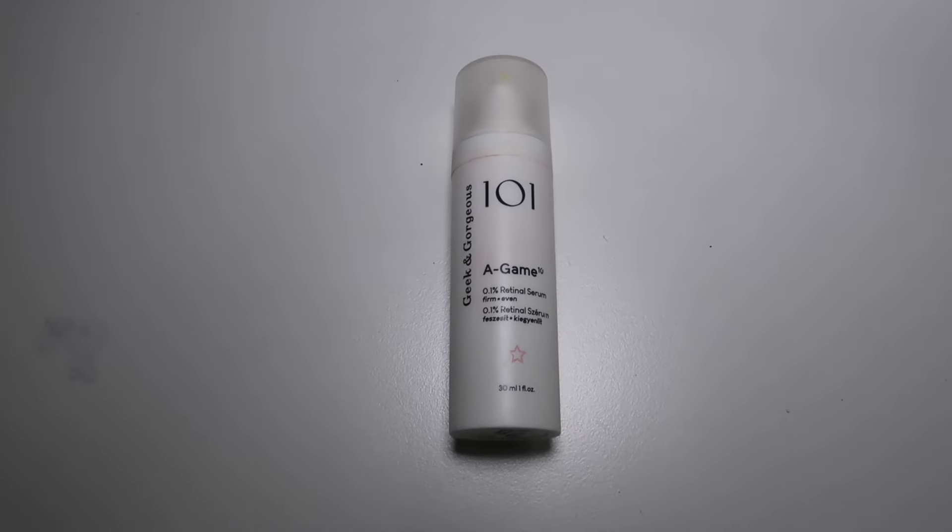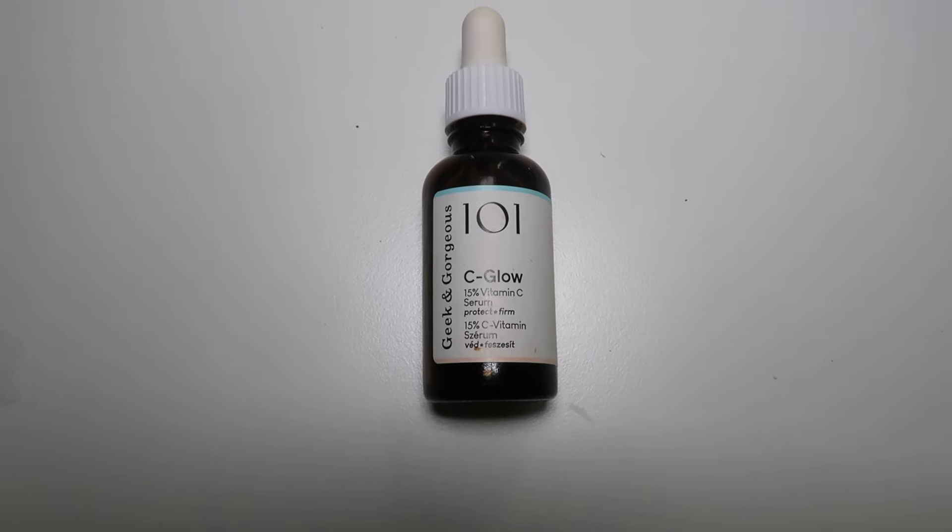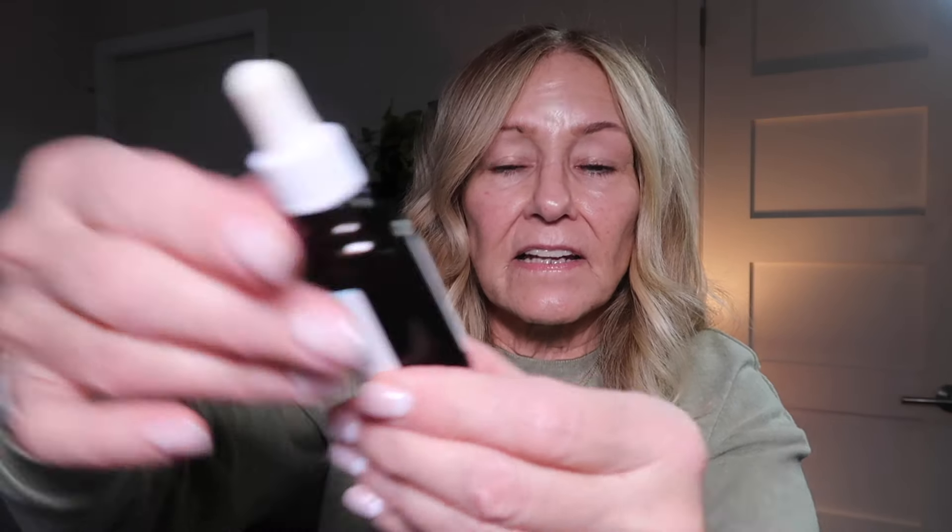Along with tretinoin, I use a sunblock every single day. I wash my face twice a day and usually two or three times a week I use a tretinoin-type product. Another product I started using about two or three months ago is the Geek and Gorgeous C-Glow Serum — it's a 15% vitamin C serum from a small indie company in Hungary. They make fresh batches weekly. It gives my skin a healthy glow and helps protect skin while removing dead skin cells.